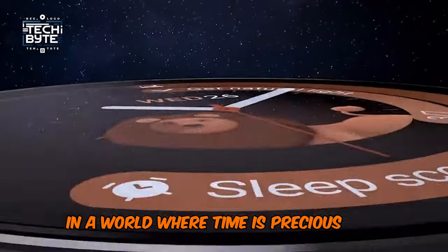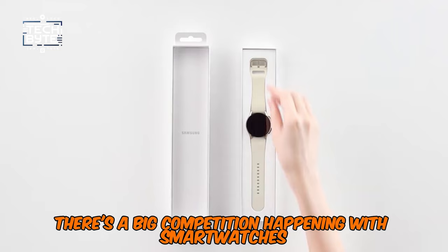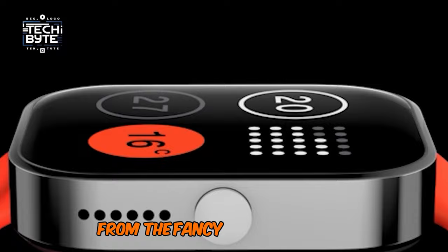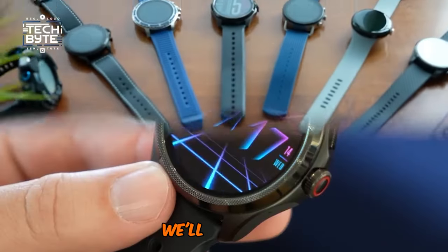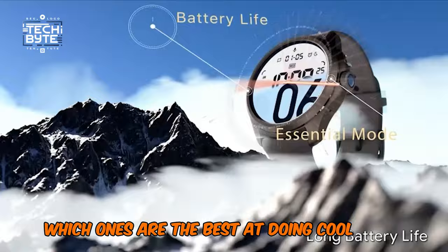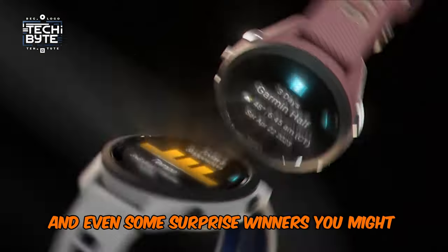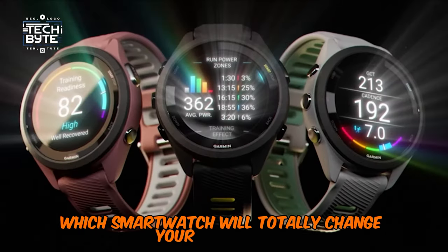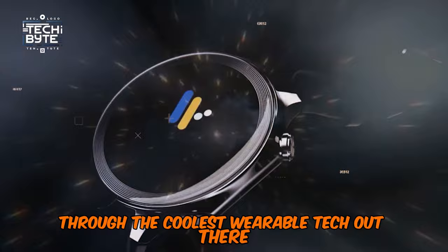In a world where time is precious and technology rules, there's a big competition happening with smartwatches — like tiny computers you wear on your wrist. We've been testing a bunch of them, from the fancy CMF Watch Pro to the tough Apple Watch Ultra 2. We'll show you which ones are the best, which ones are really creative, and even some surprise winners. Ready to find out which smartwatch will totally change your wrist game? Let's dive into this journey through the coolest wearable tech out there.